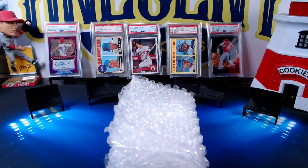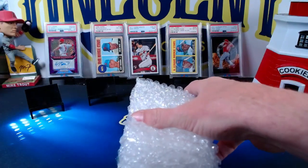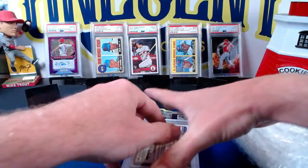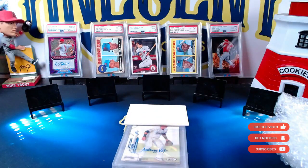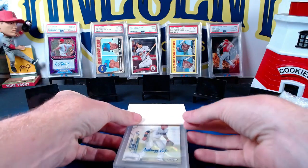Now that I struggled through opening that up, we'll go into the five cards in reverse order of how they were submitted. I'll explain on each card why I chose it and why putting these five together could help cover the cost of the submission while also adding one or two cards to my PSA personal collection. So the first card I have here is...